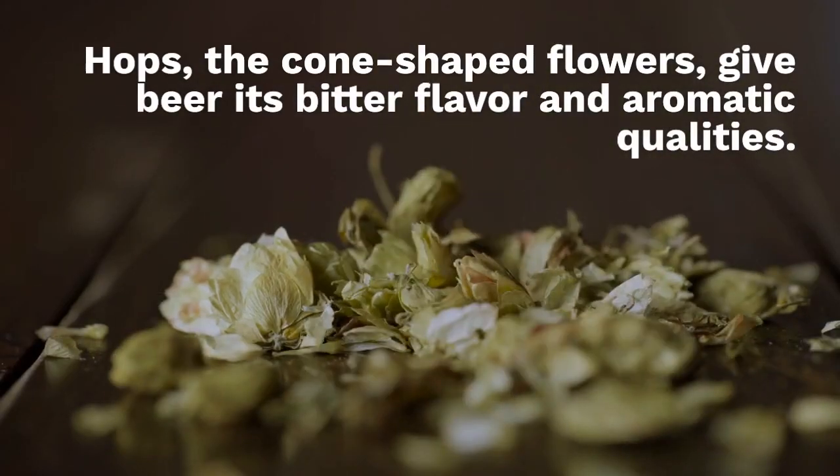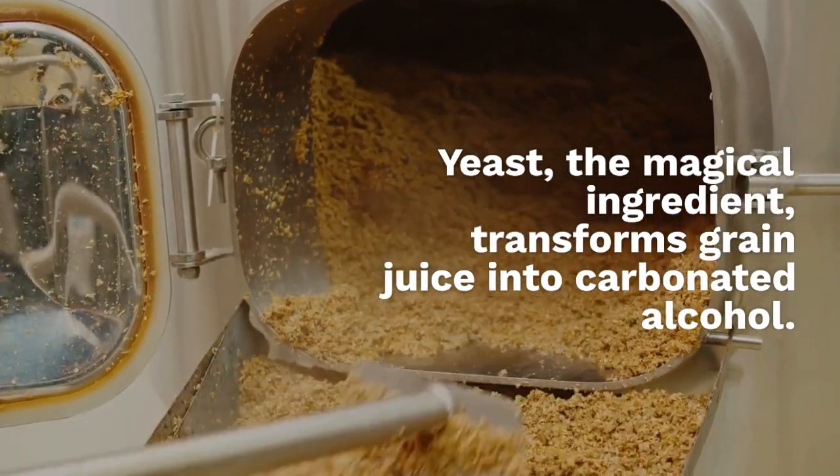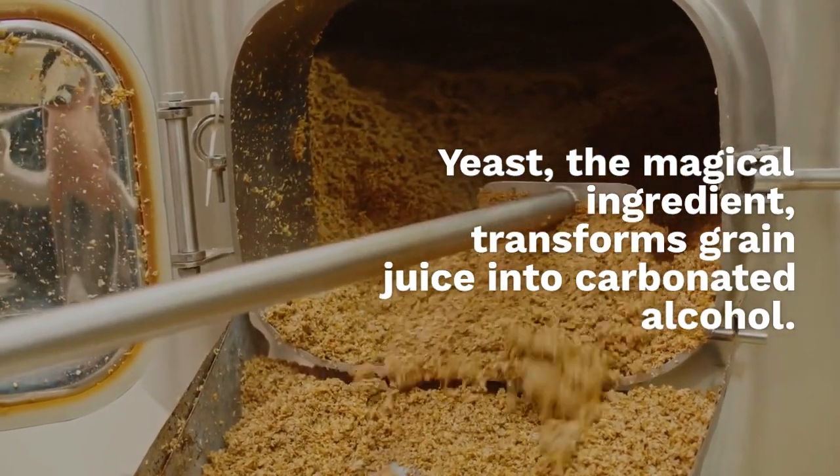Hops, the cone-shaped flowers, give beer its bitter flavor and aromatic qualities. Yeast, the magical ingredient, transforms grain juice into carbonated alcohol.